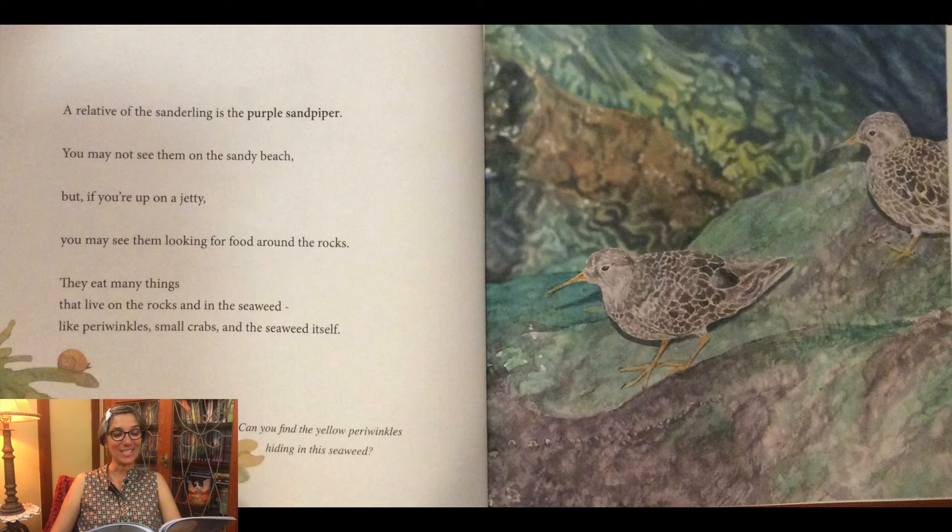A relative of the sanderling is the purple sandpiper. You may not see them on the sandy beach, but if you're up on a jetty, you may see them looking for food around the rocks. They eat many things that live on the rocks and in the seaweed, like periwinkles, small crabs, and the seaweed itself. Can you find the yellow periwinkles hiding in this seaweed?